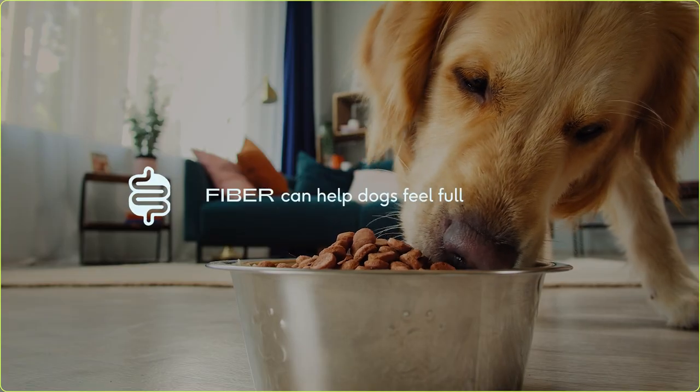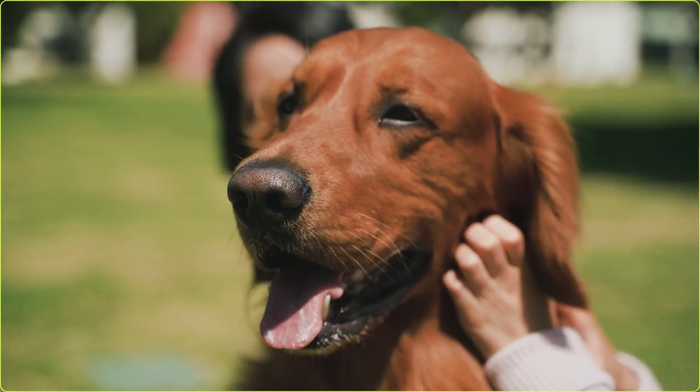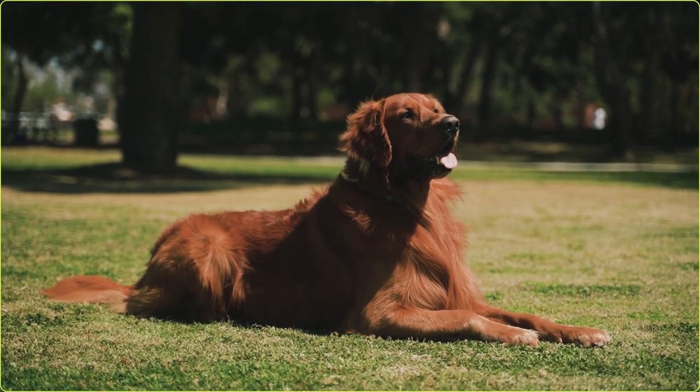Another great benefit of fiber is it can help dogs feel fuller faster, which is key when you're dealing with weight management. And even if your dog doesn't need to lose weight, fiber can help them maintain a healthy weight. It's just a really great way to make sure your dog doesn't overeat.